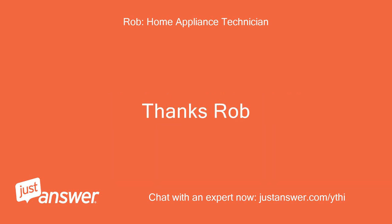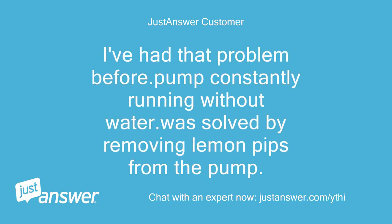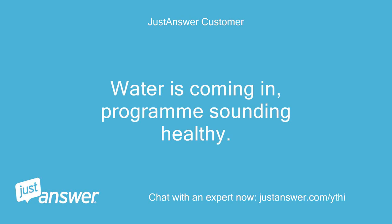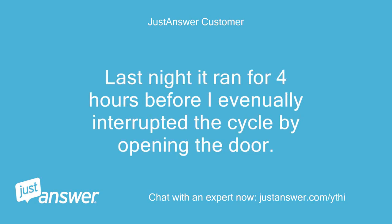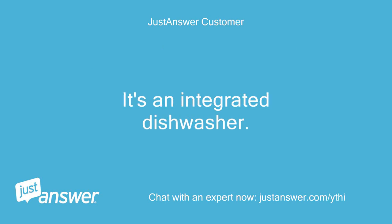Thanks Rob. Hi Rob, no it's not the pump. I've had that problem before — pump constantly running without water, which was solved by removing lemon pips from the pump. This is different. Water is coming in, program sounding healthy. It just doesn't stop, ever. Last night it ran for 4 hours before I eventually interrupted the cycle by opening the door. I have tried running all the programs in case only the 60 degree was the dodgy one, but it is happening on all programs. It's an integrated dishwasher.